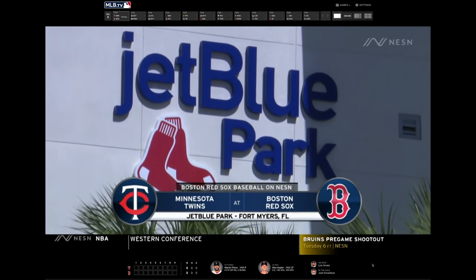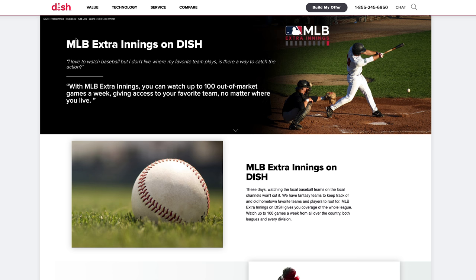The MLB season is about to start, and you're probably trying to figure out the best way to watch your O's, your Strohs, your D-backs, your Nats, your Yanks, your A's. The two best services for watching tons of Major League Baseball are MLB TV and MLB Extra Innings. So which one should you get?